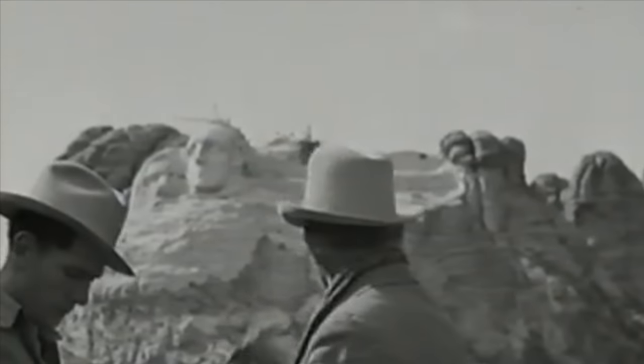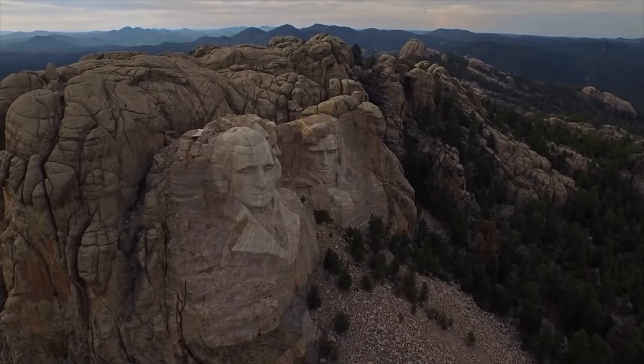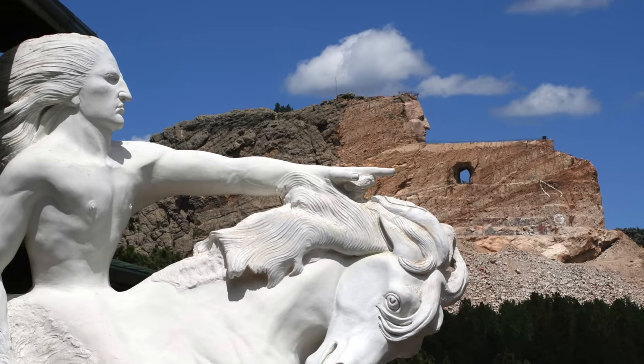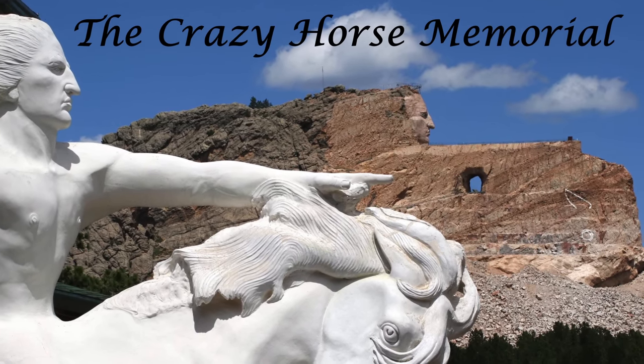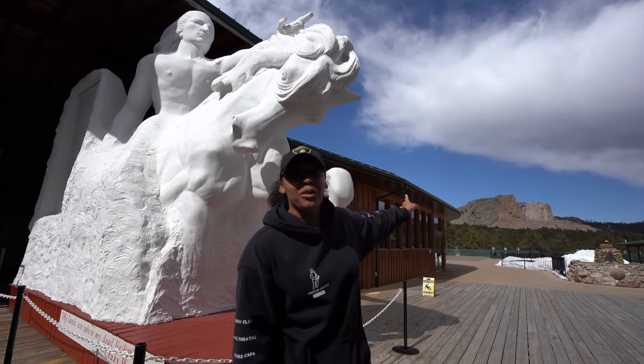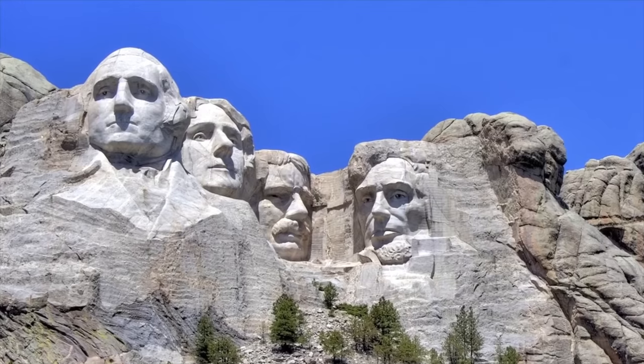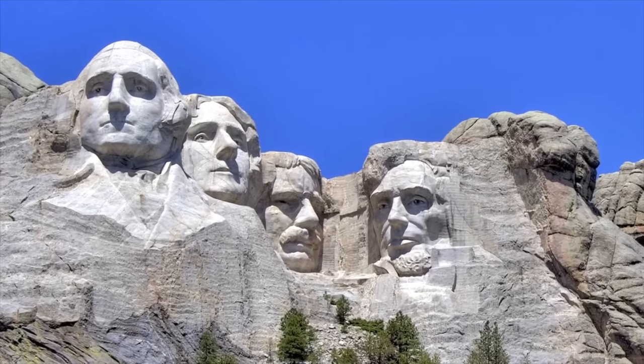Now this sculpture does have some controversy around it, considering the land that they built the statues on was stolen from the Native Americans. There will later be a monument honoring the Native Americans called the Crazy Horse Memorial, which you will see later in this video, so stay tuned. To this day, the Native Americans continue to demand the return of the land that was once stolen.